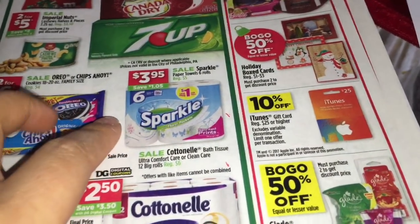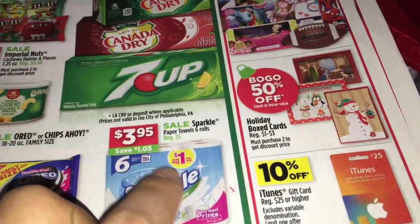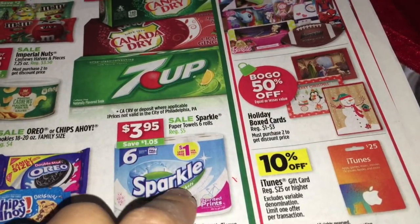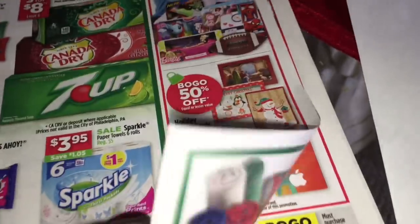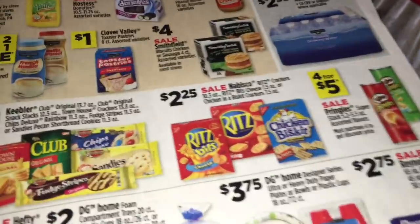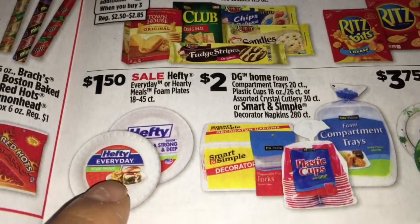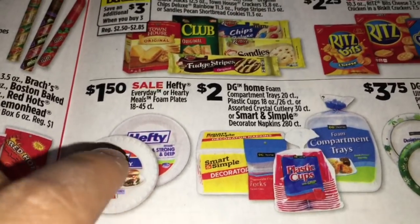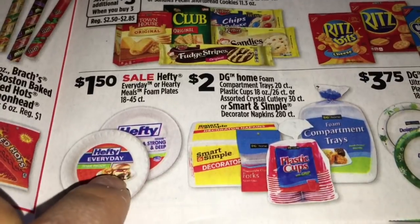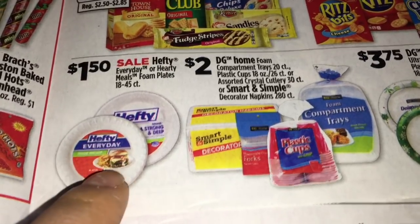For this second scenario, you're going to use the same $3 off $15 coupon. Get three Sparkle paper towels priced at $3.95 - you'll save $3 instantly when you buy three. Then get two Hefty foam plates priced at $1.50 this week. There are insert coupons but also printable coupons on hefty.com - $1 off two, same as the insert coupon.